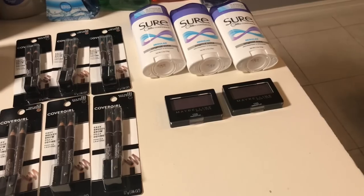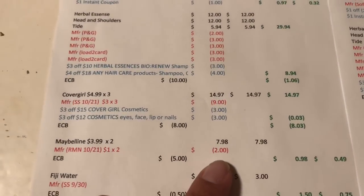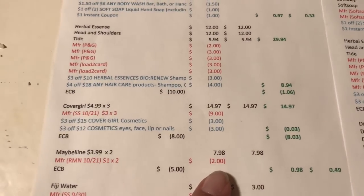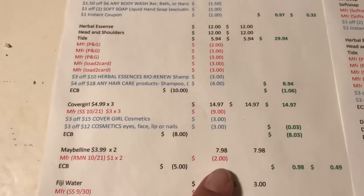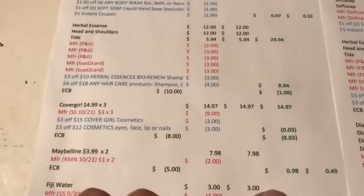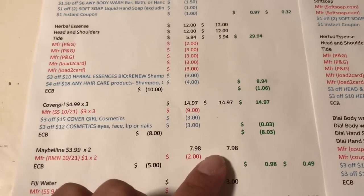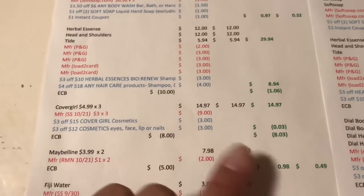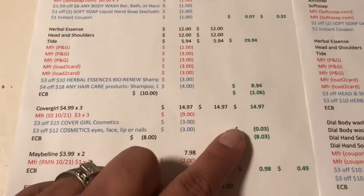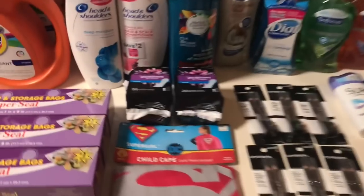The next deal was Maybelline — buy two, get a $5 extra buck. I purchased two eyeshadows at $3.99 each, so $7.98 total. I had two $1 coupons from the 10/21 RetailMeNot, paid $5.98, and got the $5 back — working out to 98 cents, or 49 cents each. This also tracks with beauty. In the same transaction I purchased the Cover Girl, which was a moneymaker, offsetting what I paid for the Maybelline.